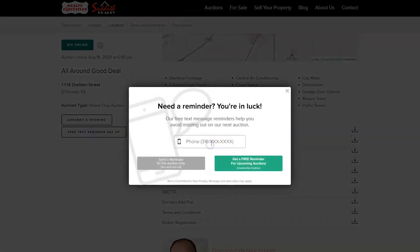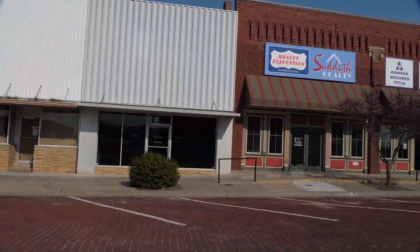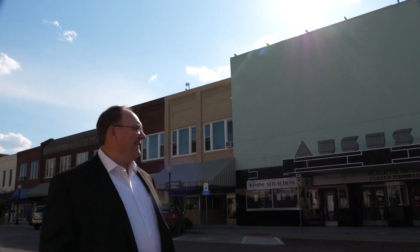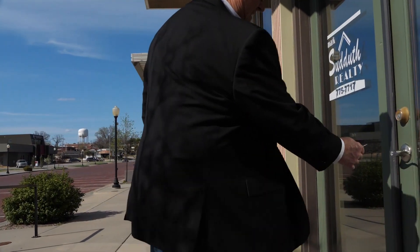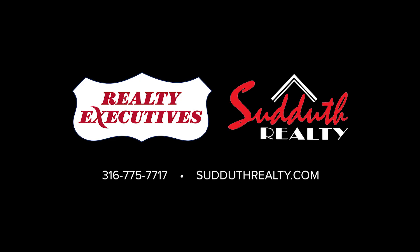If you're a property investor, consider taking advantage of our free text reminders to be kept in the loop whenever great properties just like this become available. For over 30 years, Suddath Realty has been helping future property owners just like you take the stress out of property transactions. Read our reviews today and see why more people are choosing Suddath Realty for buying and selling property. We want to be your realtors, not only for your next transition, but for life. When you need experience built on relationships, you need an executive.